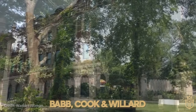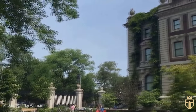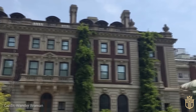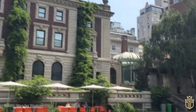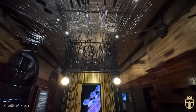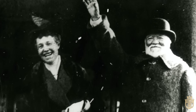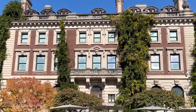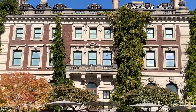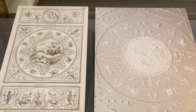Babb, Cook and Willard — the design wizards of their time — had a field day with this project, creating an abode with 64 rooms spread over five floors, complete with a dedicated floor for the hard-working servants. This architectural marvel was Andrew Carnegie's home for two decades until his demise in 1919. His wife Louise kept the mansion's legacy alive until 1946, and post Louise's era, the Carnegie Corporation took the reins. In a plot twist, the corporation leased it to Columbia University's School of Social Work in 1949.